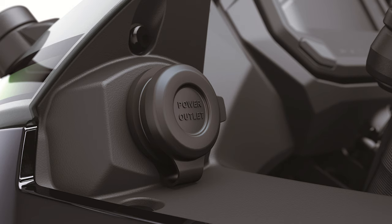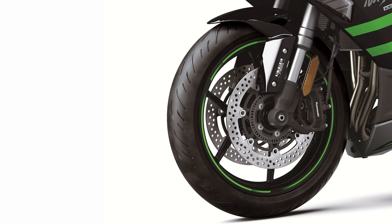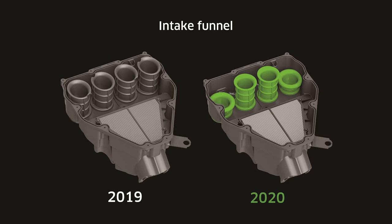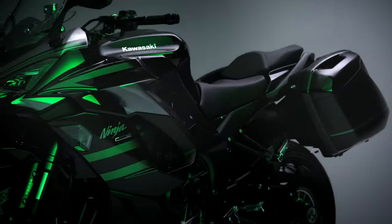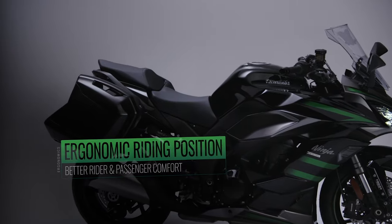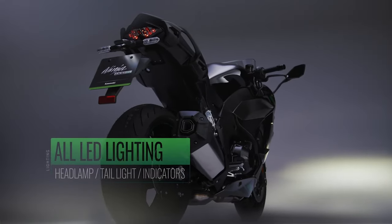Kawasaki Genuine Accessories saddlebags can be easily mounted by simply sliding them onto the slots on the grip. Because the elegant mounting system does not use cumbersome mounting brackets, the rear of the bike looks clean and sharp when the saddlebags are removed. The mounting system positions the saddlebags close to the bike's centerline, keeping a well-integrated look that also facilitates navigating urban spaces. The saddlebags can each hold a full-face helmet and feature a one-key system, conveniently unlocked and removed with the ignition key.